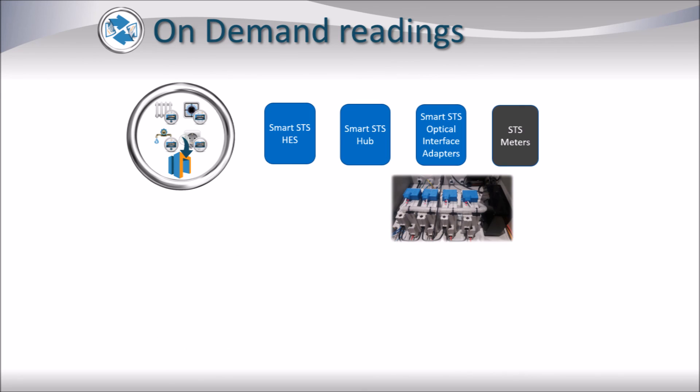On-demand readings are specific requests made to the Smart SDS Head End System to take readings at a particular time or even immediately. These requests are passed on to the corresponding Smart SDS Hub and then directly to the Smart SDS Optical Interface Adapter at the execution scheduled time.